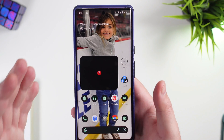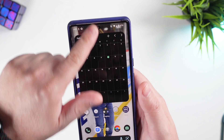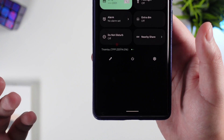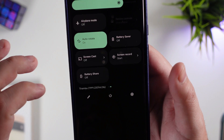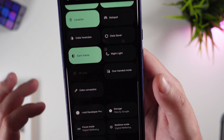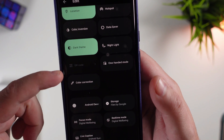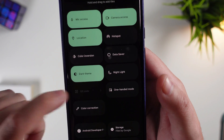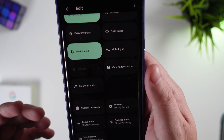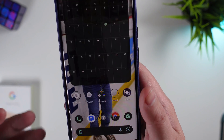At first glance, there's not much different here. You can see Tiramisu is running. There are some new panels you can select for your quick panes, and a QR code option is appearing but is not yet selectable. Curious to see what that really brings to the table.